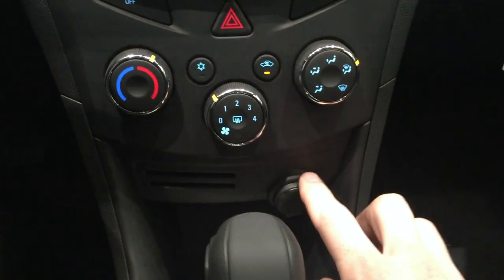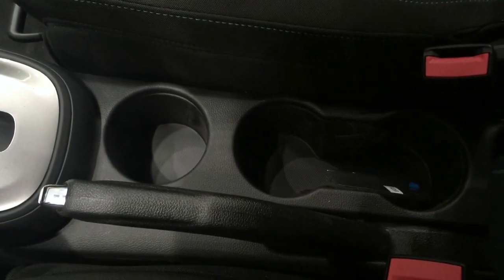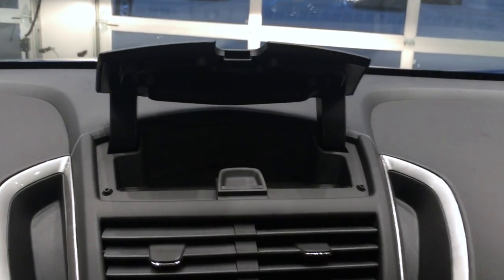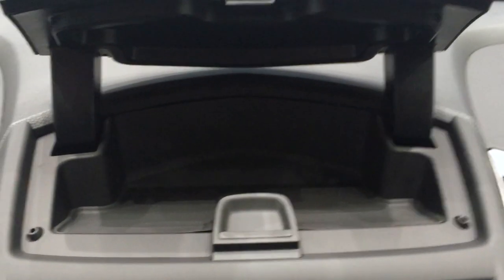Your HVAC controls are here. You have another 12-volt outlet there. Automatic transmission, pull-style handle, emergency brake, with multiple cup holders. You have upper and lower glove box with USB and 3.5mm jack inside the upper glove box. You also have an additional storage compartment right there that allows you to store garage door openers, sunglasses, pens, pencils, paper, mints.